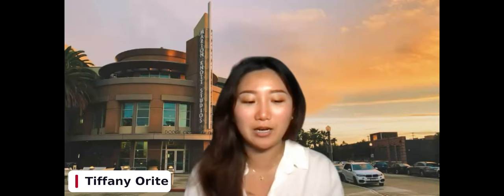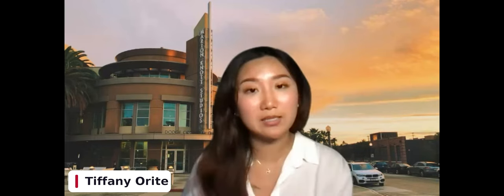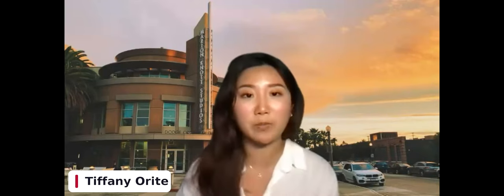Question: can someone be interested in public relations, advertising, and entertainment marketing without wanting to do entertainment? Tiffany: That's a tough one because it is a very cohesive and broad curriculum. There are elective classes you can choose that offer some flexibility in which area you go into. We do have a new entertainment in business minor, which is a joint minor between the business school and Dodge specifically. If you're not 100% sure about the entertainment angle, that might be an avenue or pathway worth exploring.